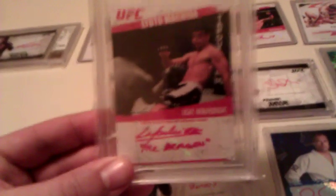Up on the BGS scale a little — graded 9. Lyoto 'The Dragon' Machida, numbered to 25, Round Two. Awesome card.